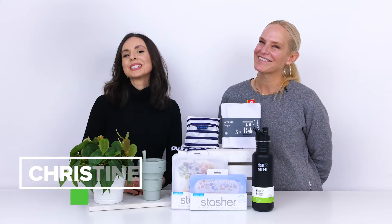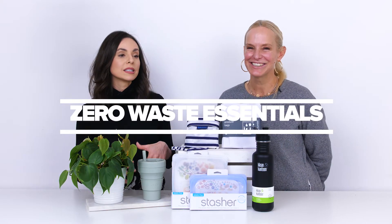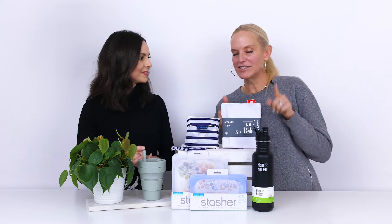Hi everyone, we're back! I'm Christine, the home buyer, and I'm Julia, the accidental environmentalist. We're here to show you some great items to help you reduce waste when you're on the go. When you're leaving the house, you need some great items to help you reduce waste, so let's start.